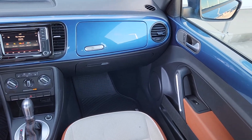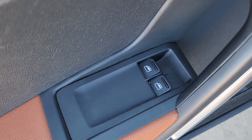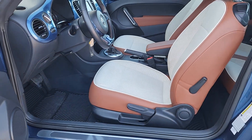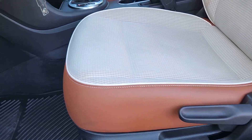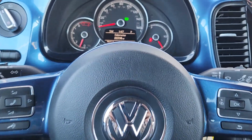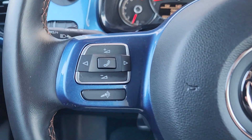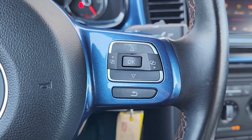Feel happy vibes kick in when you're behind the wheel of this delightful Beetle. Treat yourself to a test drive today. Our staff will toss you the keys and give you an outstanding customer experience. Thank you.